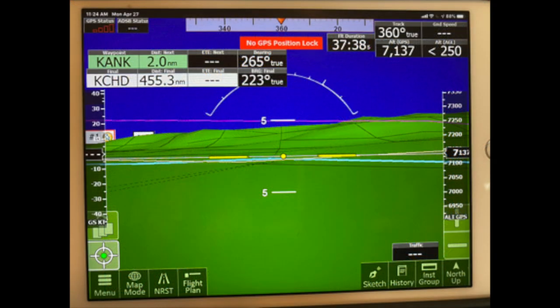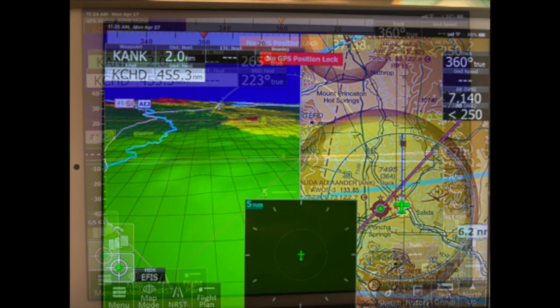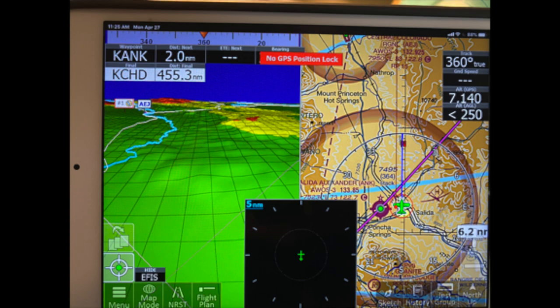Here's a synthetic vision screen with different instruments and altitude and speed tapes. Here's a combination of a split screen — synthetic vision on the left, and a map mode on the right.